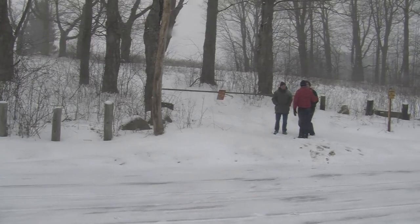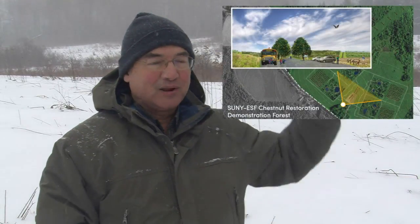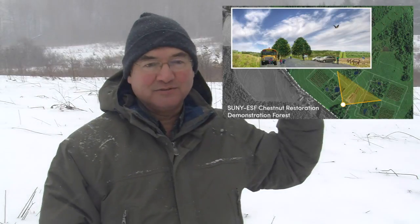We just walked up the hill here, surrounded by some old trees that we're going to leave — that's going to be the entrance way to the project. We're going to have a parking lot just around where we're standing now, and then on all sides we're going to have the different test plots.